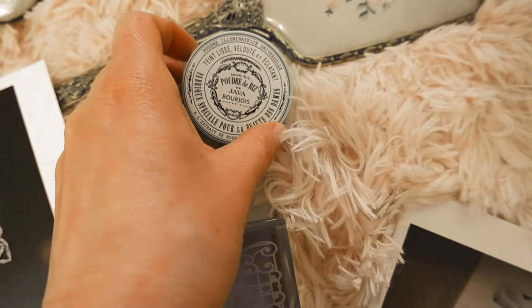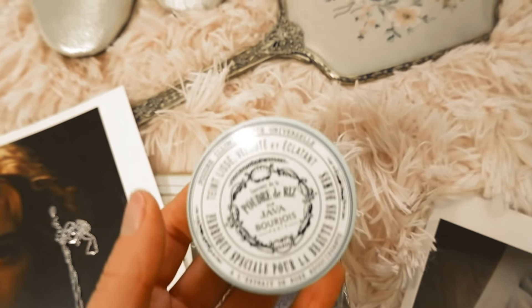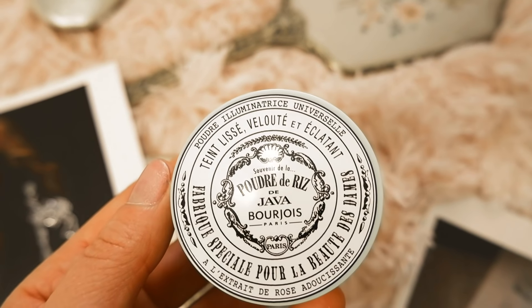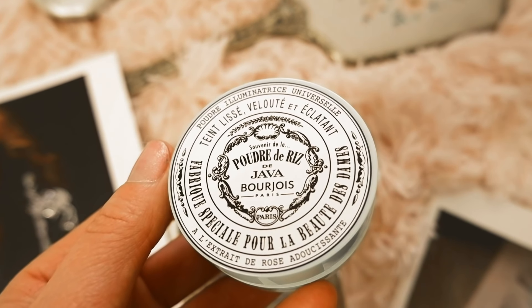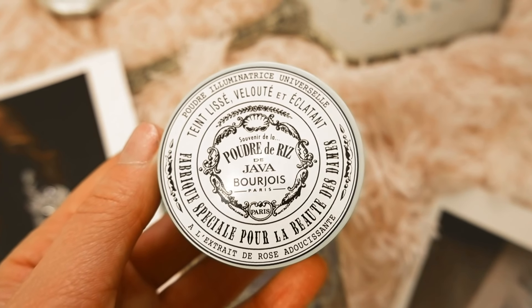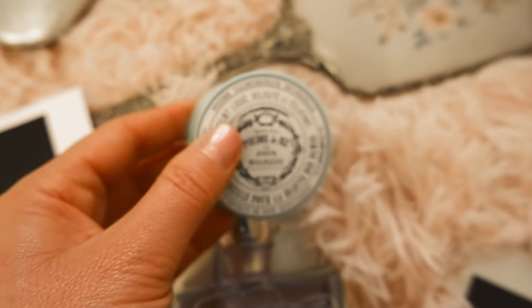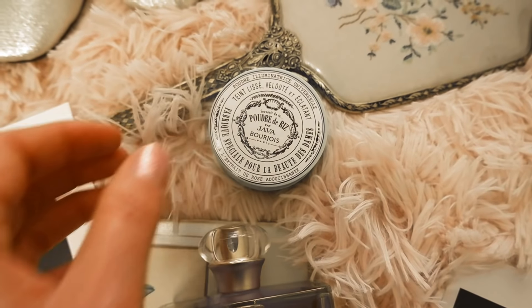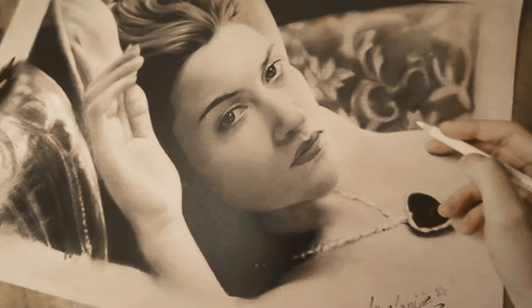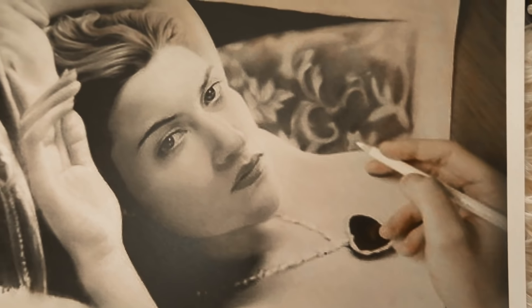I also found this Bourjois rice face powder in a vintage replica tin, made for the 150th anniversary of the rice powder. I really like the retro look, and I can picture Rose actually using this as well. It's a nice addition — I really love the retro look of the rice face powder.